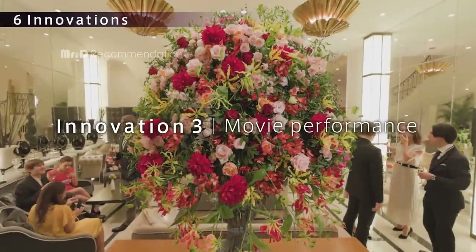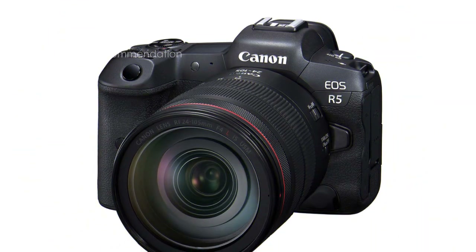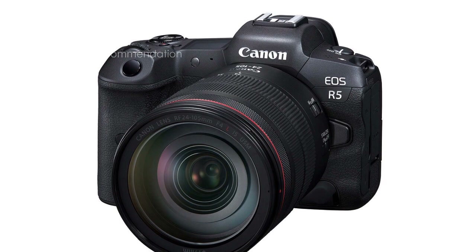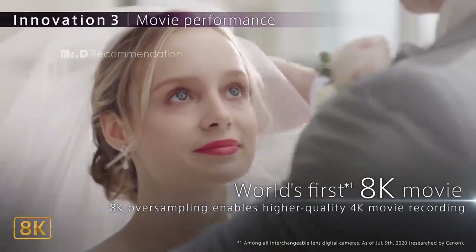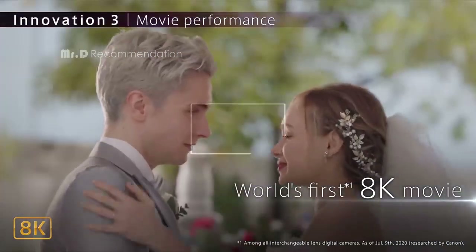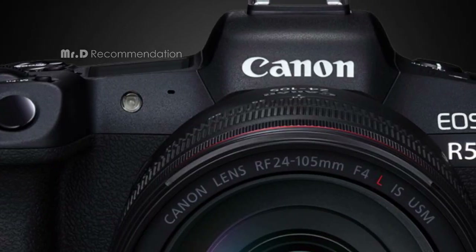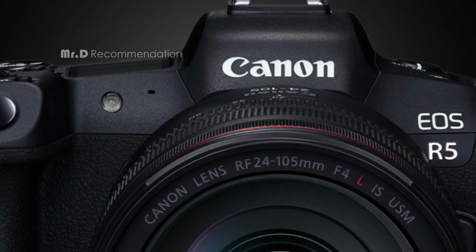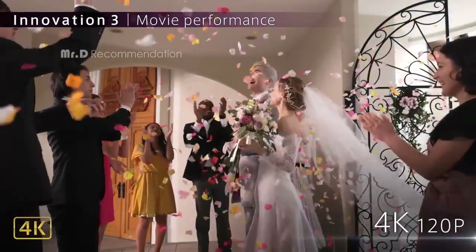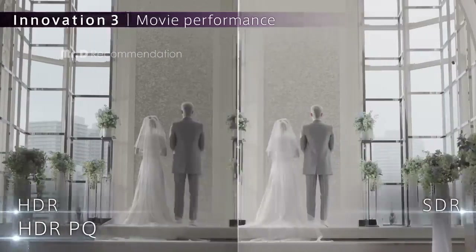In conclusion, the Canon EOS R5 is a fantastic camera with exceptional image quality and video capabilities. Its autofocus system and deep learning technology make it an excellent choice for photographers and videographers looking to capture moving subjects. With its high-speed continuous shooting and sensor-shift 5-axis image stabilization, this camera is perfect for capturing stunning images and videos. If you're in the market for a full-frame mirrorless camera, the Canon EOS R5 is definitely worth considering.